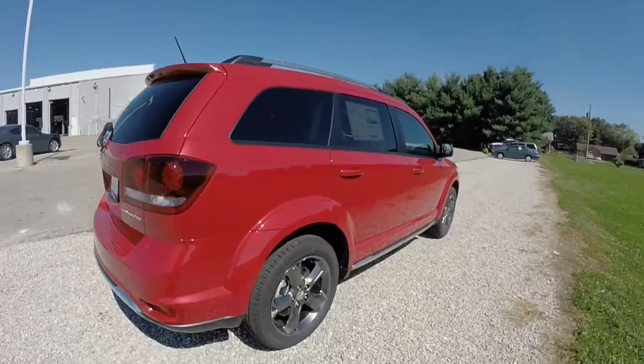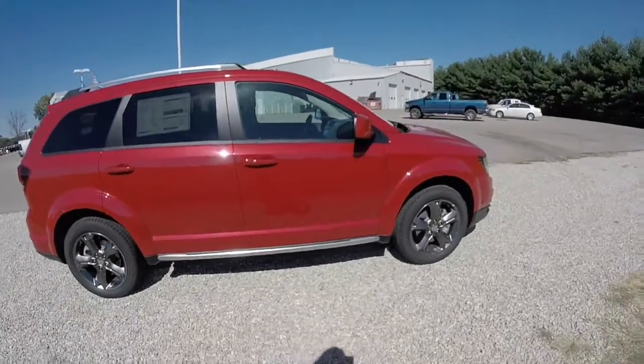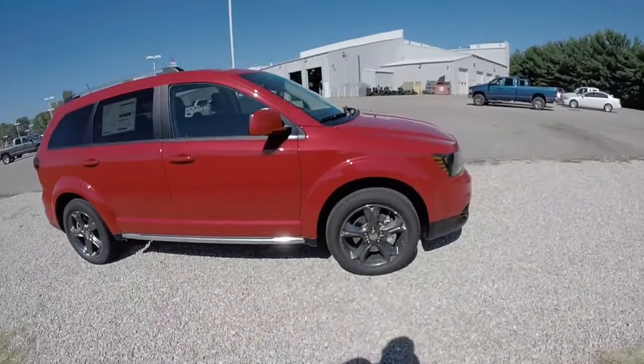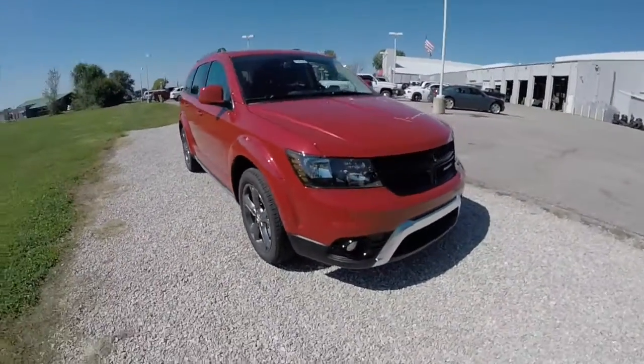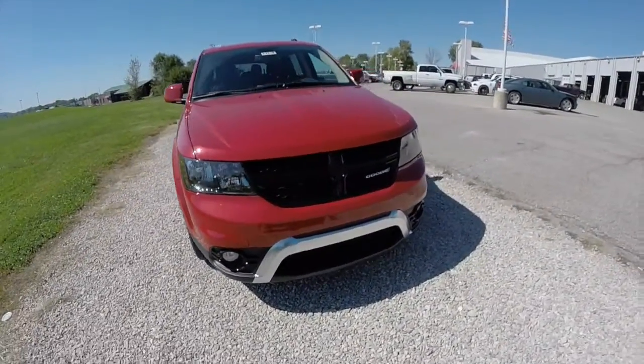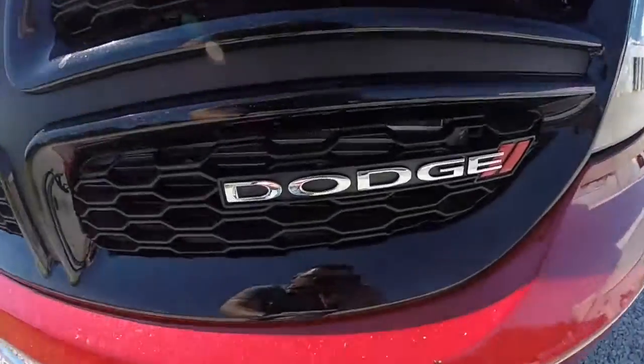This concludes our quick walk around look at this 2015 Dodge Journey Crossroad. If you have any questions or would like to see this vehicle, please contact our showroom. One of our friendly sales staff will be more than happy to answer any questions you may have. Thanks for watching.